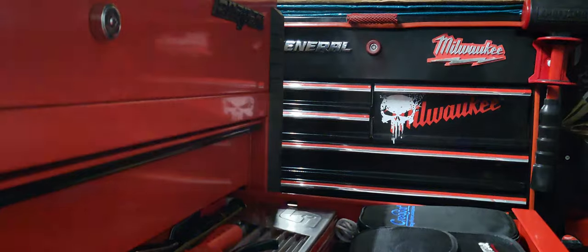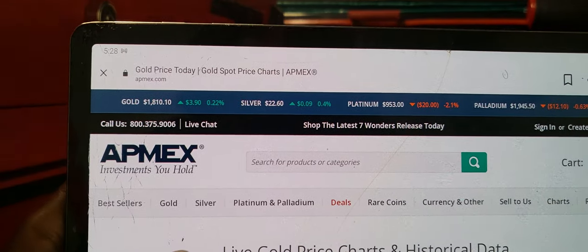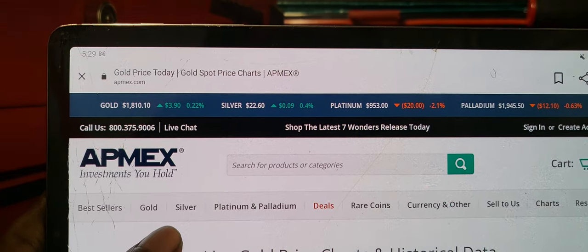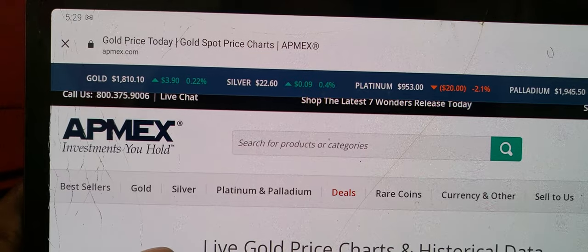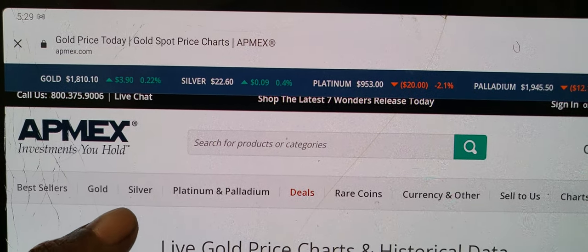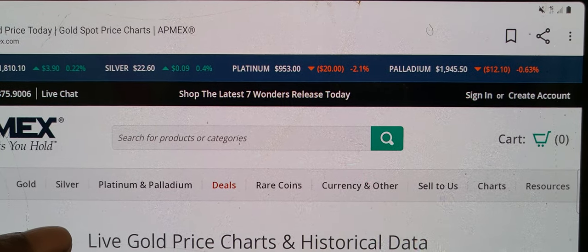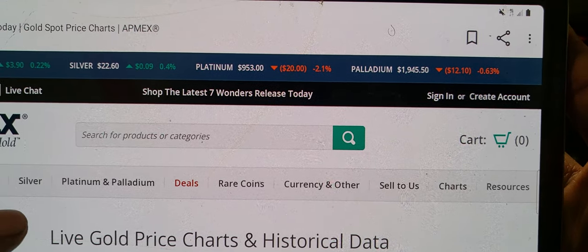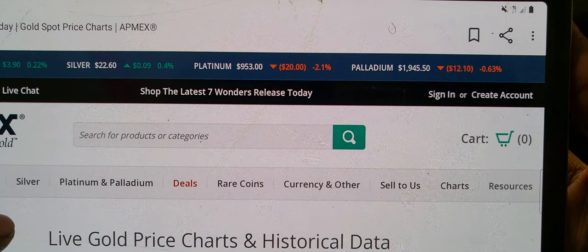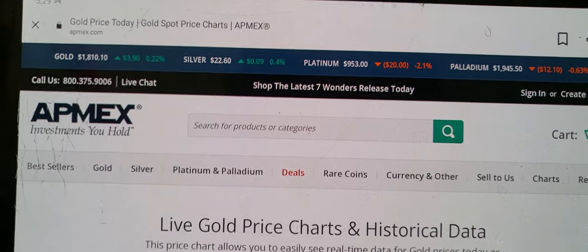We're going to take a look at what's going on in the metals market real quick. Gold is up in the green, sitting at $1,810.10, up $3.90, which is 0.22 percent. Silver is sitting at $22.60, up 0.09 cents and 0.4 percent. Platinum is in the red at $953, down $20 and 2.1 percent. Palladium is also down in the red, down $12.10 at 0.63 percent, sitting at $1,945.50 at this time of recording.